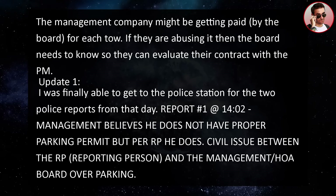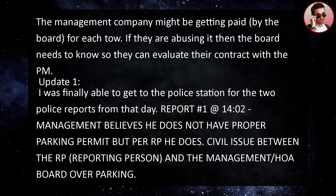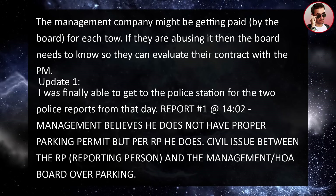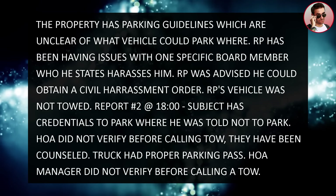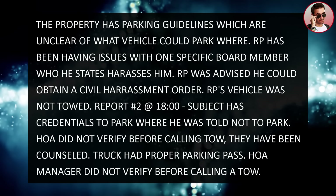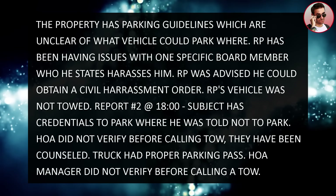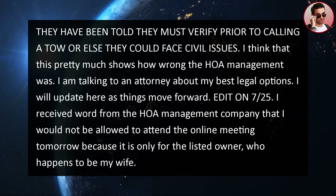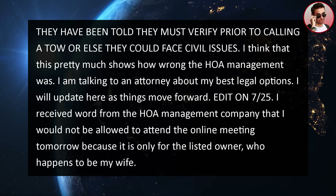Update one: I was finally able to get the police reports from that day. Report one, at 14:02: management believes he does not have proper parking permits, but per RP he does. Civil issue between the reporting person and the management/HOA board over parking. The property has parking guidelines which are unclear about what vehicle could park where. RP was advised he could obtain a civil harassment order. RP's vehicle was not towed. Report two, at 18:00: subject has credentials to park where he was told not to park. The HOA did not verify before calling the tow. They've been counseled. HOA manager did not verify before calling a tow and has been told they must verify prior to calling a tow or else they could face civil issues.